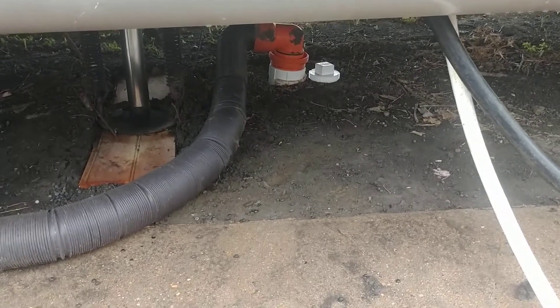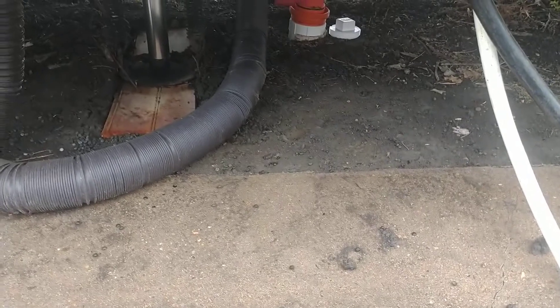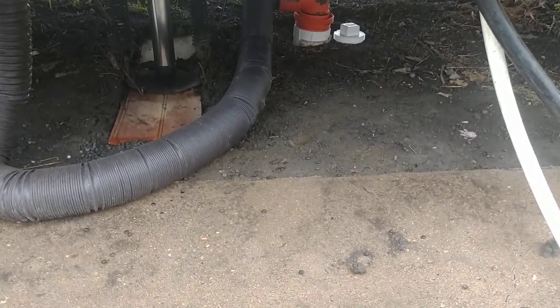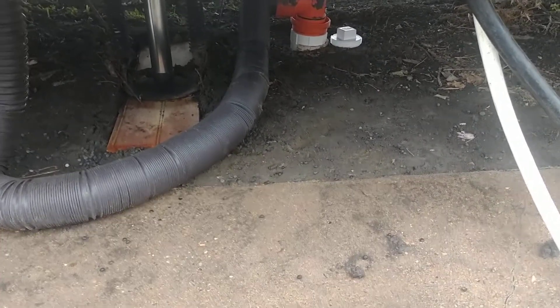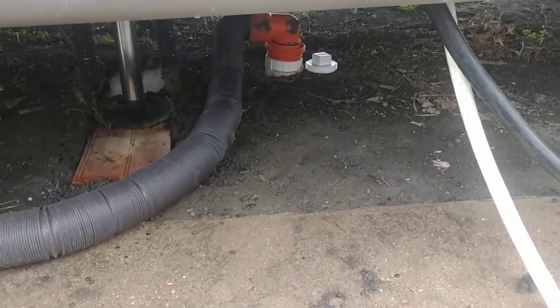But yeah, it's a rough start with the RV — bad family news and then sewage leaking. But we'll get her fixed.